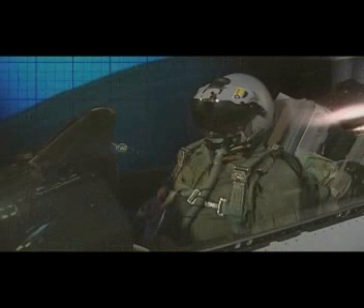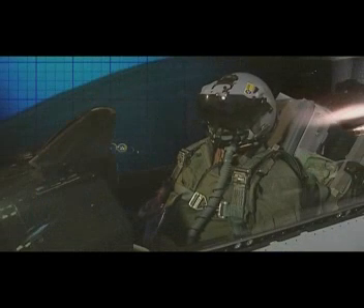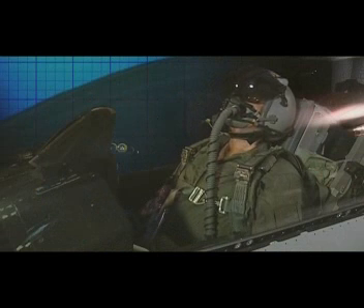Underscoring the fighter's increased lethality, the joint helmet-mounted cueing system links the pilot with outside-the-cockpit warfighting capabilities, and allows the use of advanced high off-bore-site infrared missiles.